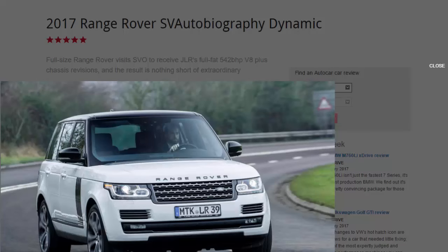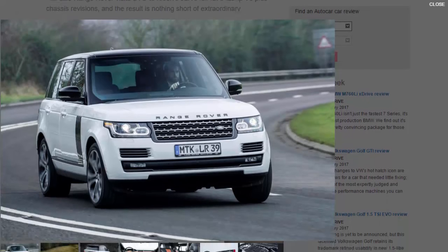What is it? Ever since Jaguar Land Rover opened its Special Vehicle Operations division a couple of years back, it has been pretty obvious that a performance Range Rover was high on its agenda. The interesting question has been: how hot would it be? The first SVO product, the Range Rover Sport SVR, was quite an extreme machine. Would the full-fat version eclipse it?